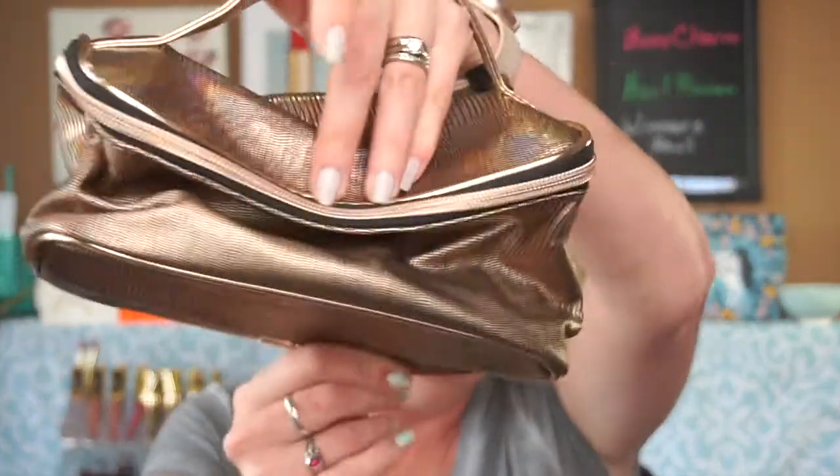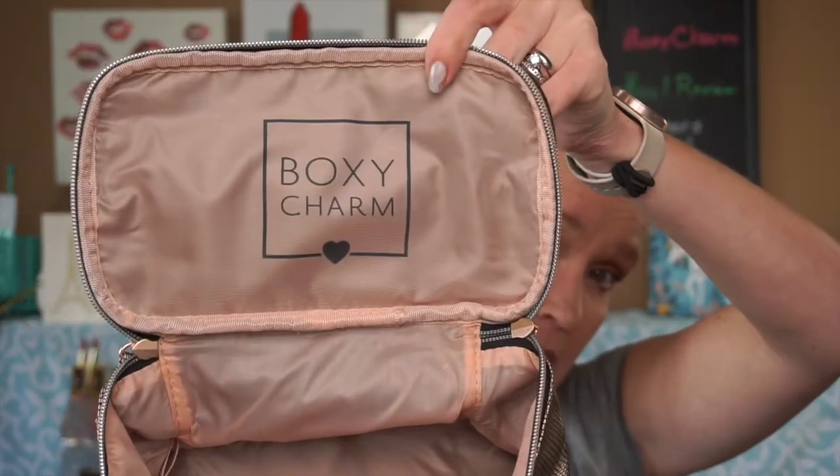First off, we get a makeup bag — everybody can use makeup bags, though if you're getting Ipsy and those types of subscriptions you end up with so many it becomes a bit much. This train case is nice and pretty; I like the rose gold. I actually use an old school Caboodles when I travel because it's hard and keeps my makeup safer. On the inside it's very roomy, says BoxyCharm on the top — it's cute, I'll get some use out of it.